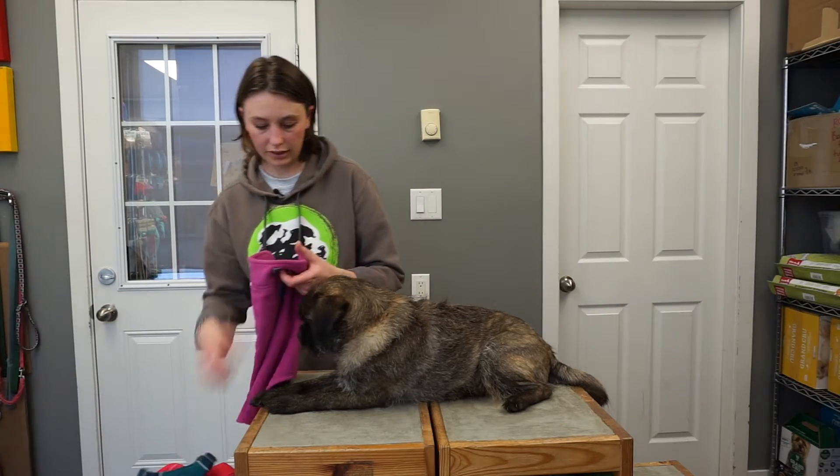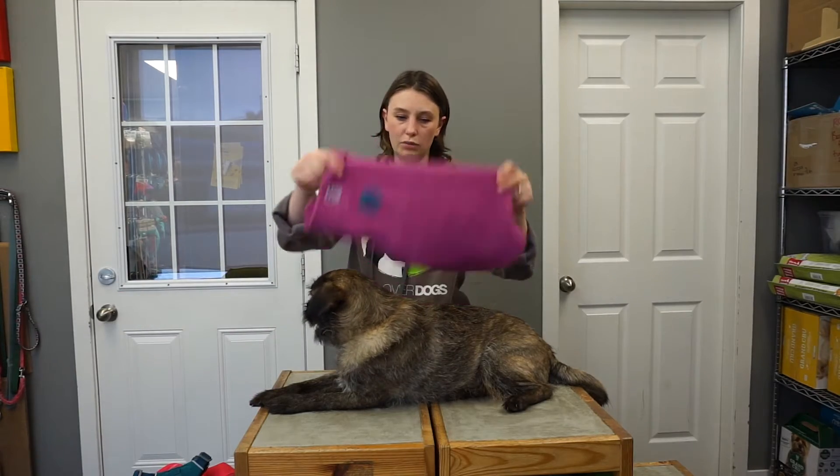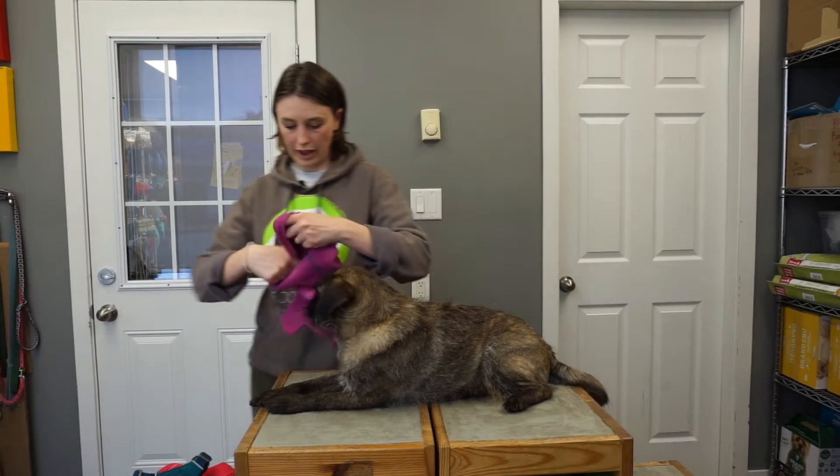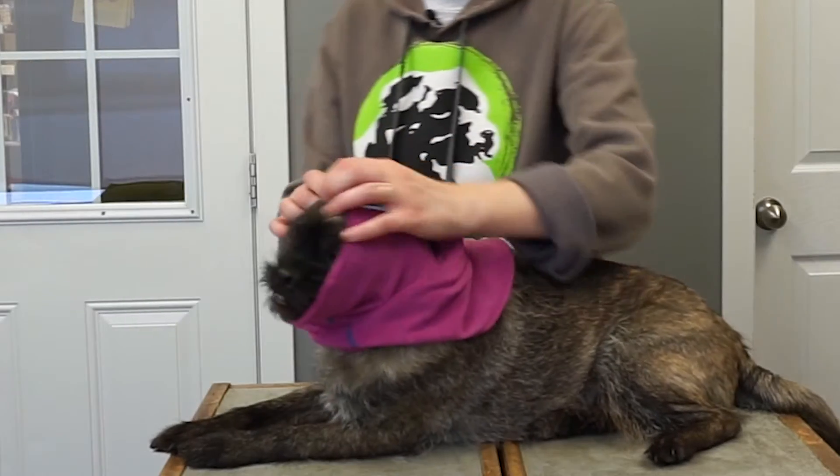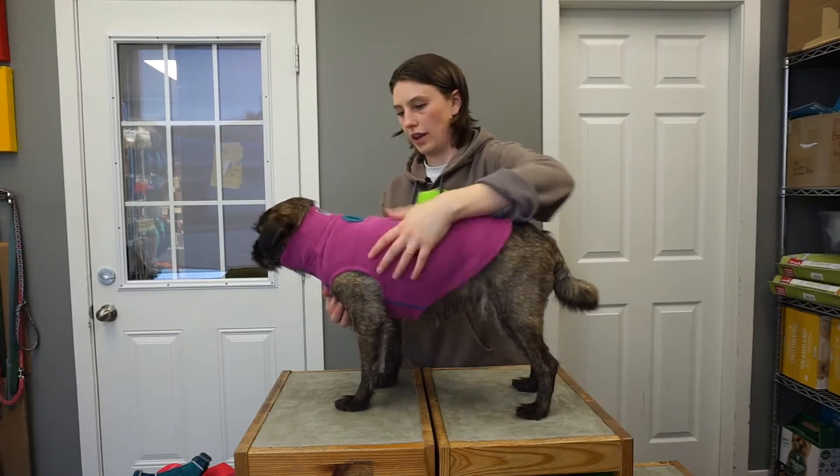First I'm going to throw on his fleece. This is from RC Pets. It's really nice and basic. It does go over the head here, luckily he's quite used to it. Good boy. And it's called the baseline fleece because it's a really good baseline. So that's that there.